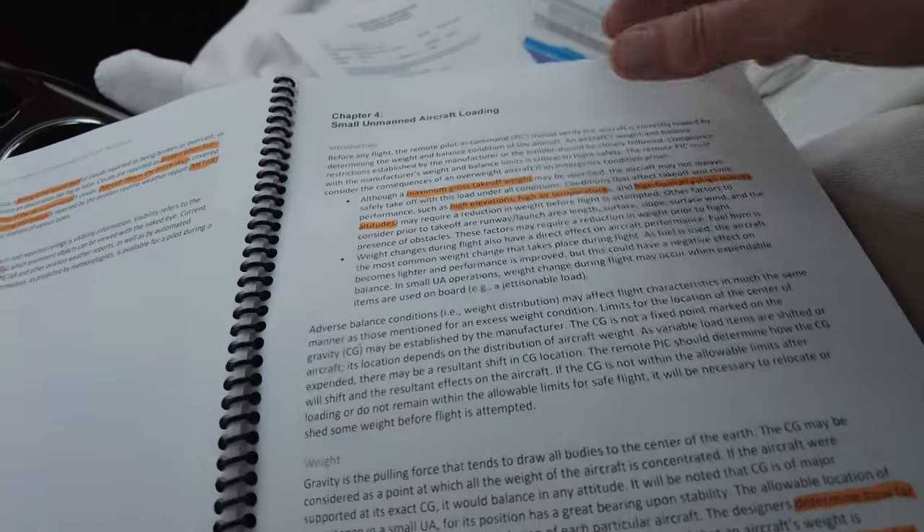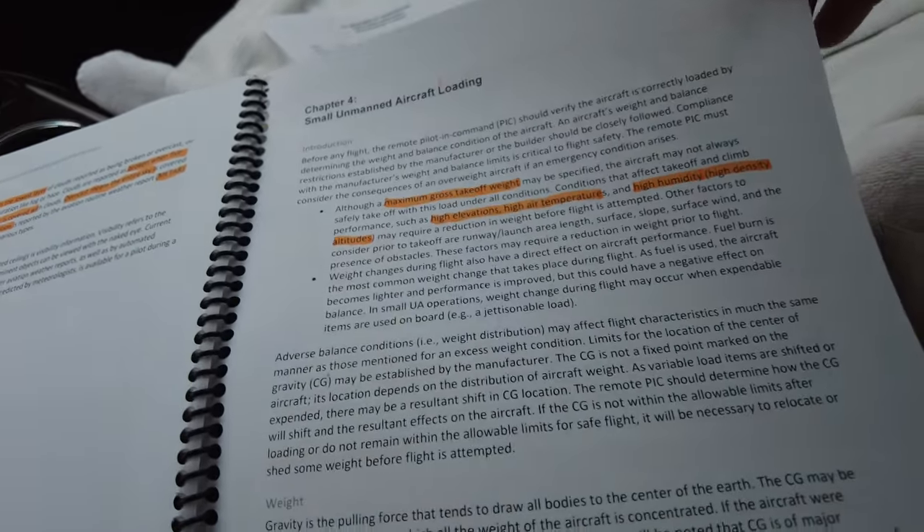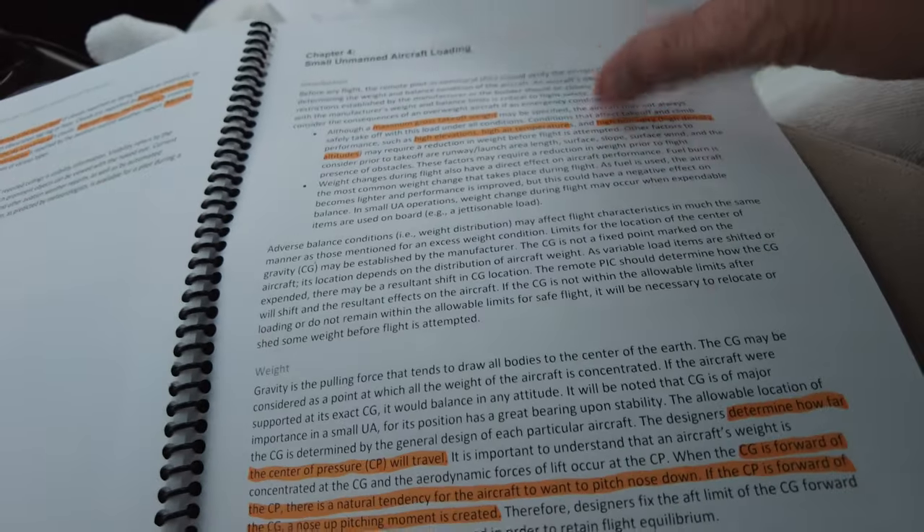There were two questions on ceilings and I wasn't sure if I got them right. A ceiling for aviation purposes is the lowest level of clouds reported as broken or overcast, or vertical visibility. I got it right, but they were throwing out terms I wasn't sure about. One question about loading the aircraft had to do with takeoff effects on the wings.